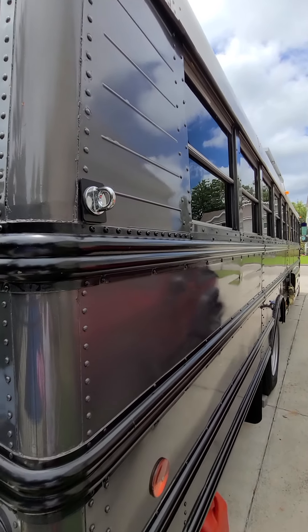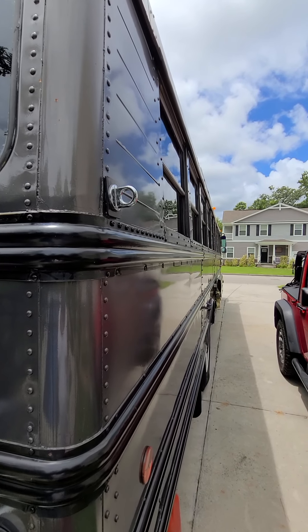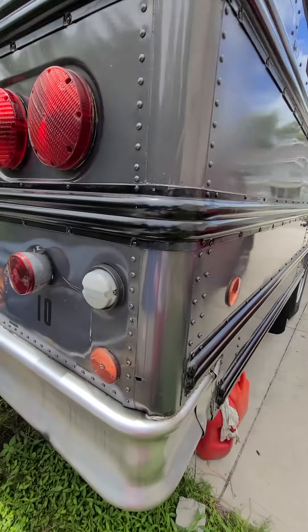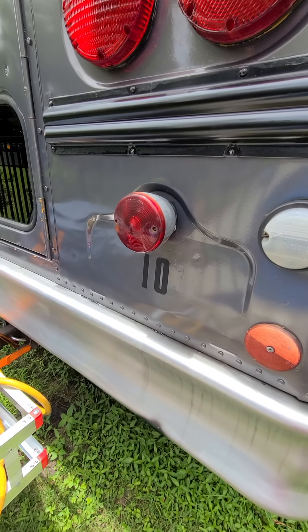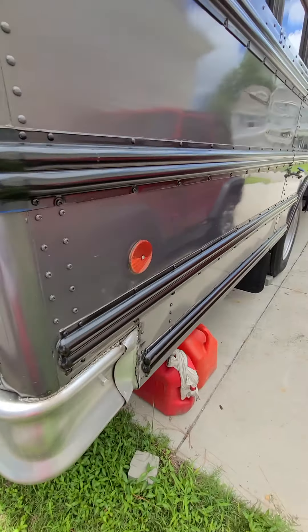This is the ring for my hammock — I have one on each side. The number 10 represents the number of the bus when I got it, so I just wanted to keep it there.